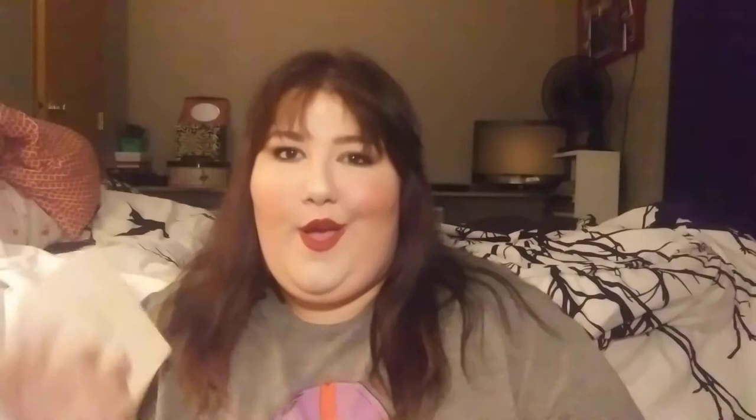Favorite face palette of the year — hands down — Cover FX. This thing is gross, I've used the fuck out of this. I literally finished that finishing powder — I love that stuff. The contour is a perfect cool-toned contour for me, the blush is a little pinky for me but I can make it work, and the highlights are absolutely gorgeous.